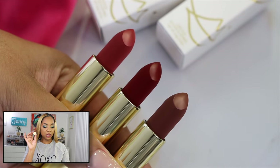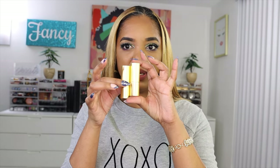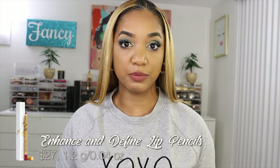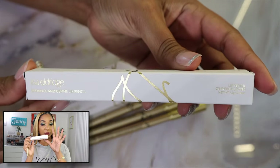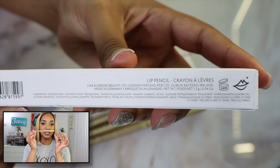The magnetized packaging is a little bit tricky to store if you keep them next to each other because they will try to repel and you can't line them up. But they're gorgeous — I absolutely love this packaging. We also have the Enhance and Define lip pencils, which retail for $27 a piece and contain 1.2 grams or 0.04 ounces. These are made in Germany and have an intended usage life of 24 months.